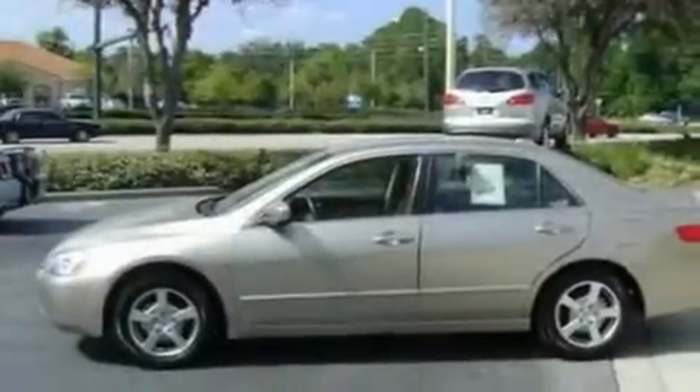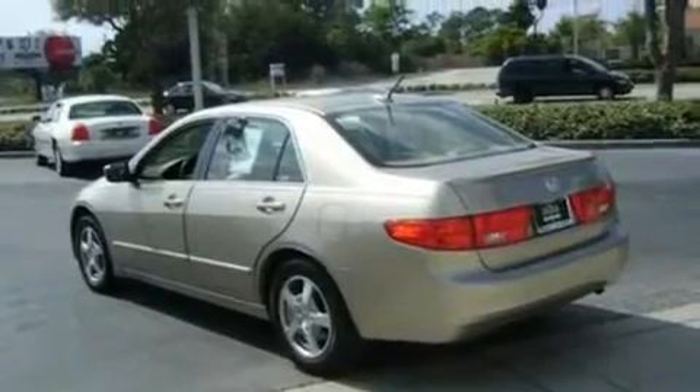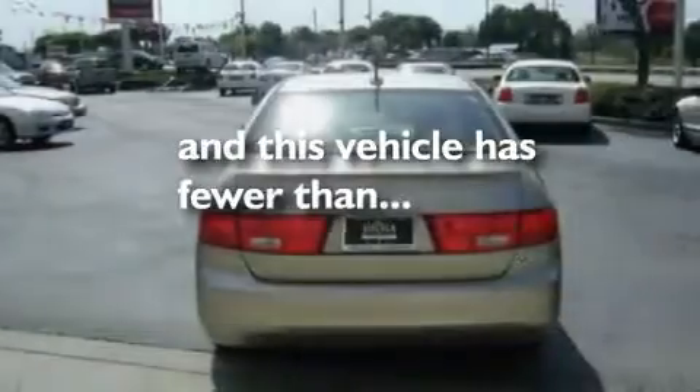Additional features include a double wishbone independent front suspension, alloy wheels, a traction control system, air conditioning with automatic climate control, and this vehicle has fewer than 39,000 miles on the odometer.